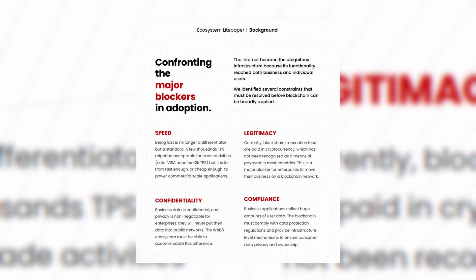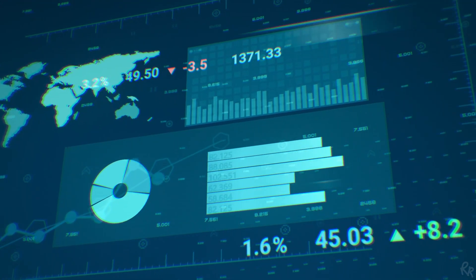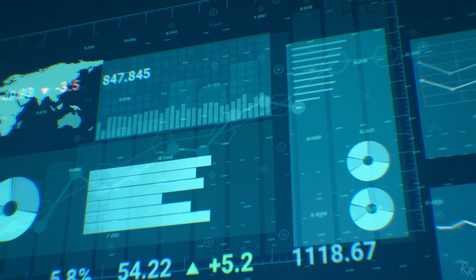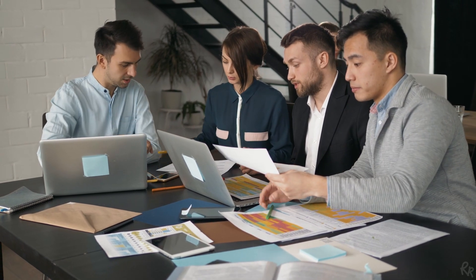In their light paper, Parallel Chain has identified some major blockers in blockchain adoption. These are the constraints they believe should be resolved before blockchain can be adopted broadly. The four major blockers are speed, legitimacy, confidentiality, and compliance. The blockchain must comply with data protection regulations and provide infrastructure-level mechanisms to ensure consumer data privacy and ownership. Cryptocurrency hasn't been recognized as a legal payment yet, but it's still a major blocker before enterprises will move their businesses to the blockchain. Business data is confidential and privacy is non-negotiable for enterprises — they will never put their data into public networks. The Web3 ecosystem must be able to accommodate this difference.